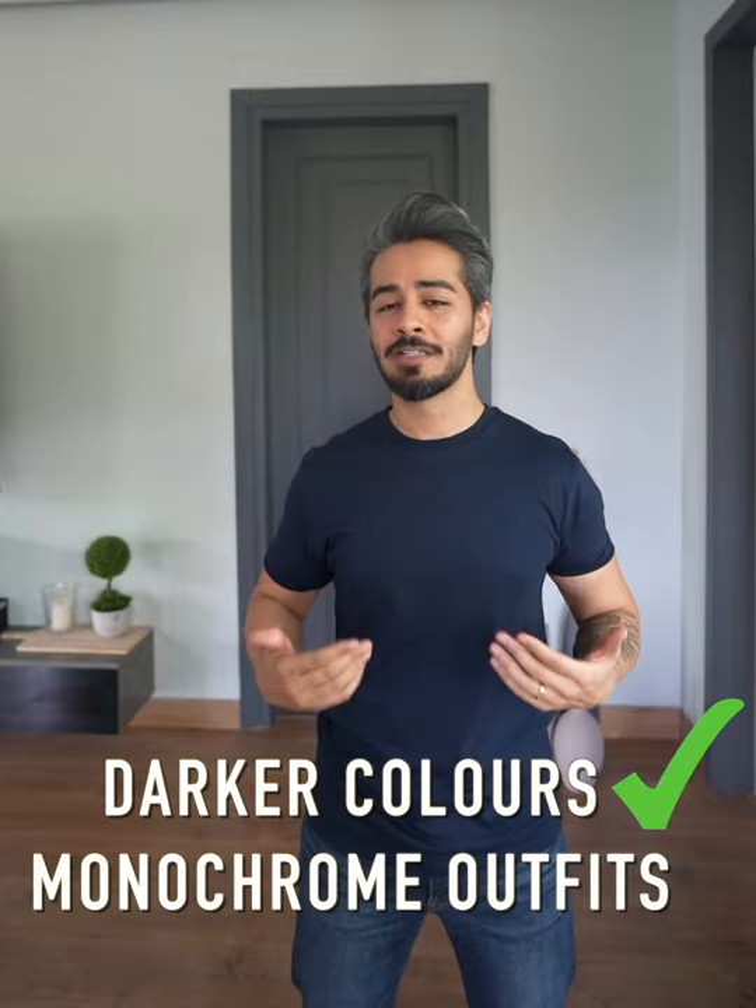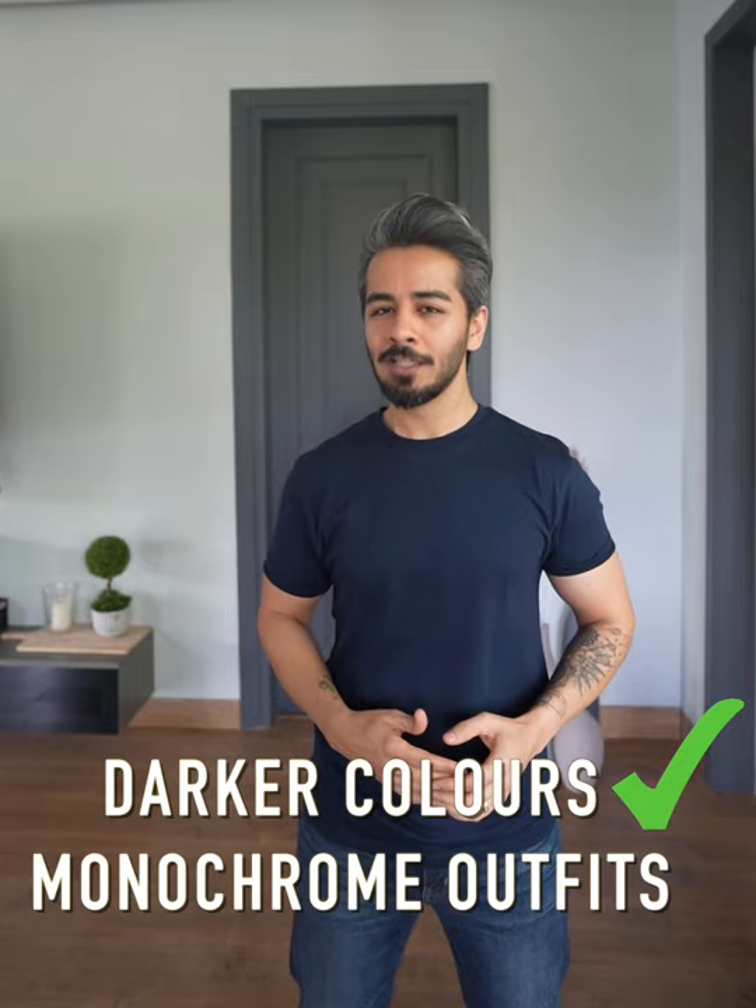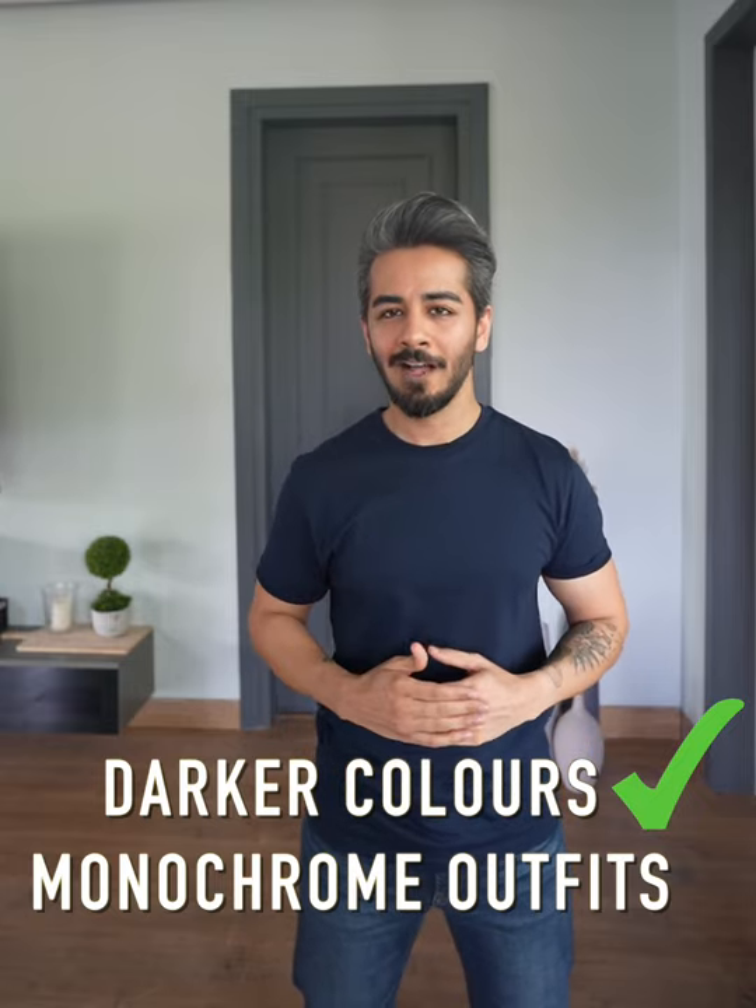Choose darker color t-shirts and monochromatic outfits because this will give the illusion that you're a much slimmer and taller guy. The correct fit should be a t-shirt that sits two-thirds below the waistband and not covering your crotch. Choose one that fits well with your arms, giving you a much more muscular and taller appearance.